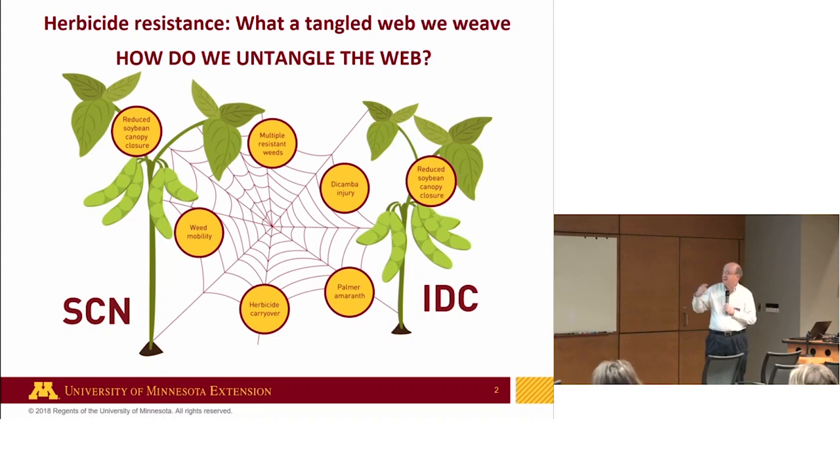From an integrated standpoint, soybean cyst nematode, iron chlorosis — things that stunt the rate of growth and development of the soybean canopy — all matter. Soybean canopies are free weed control. More holistically, it's a whole cropping systems issue. Taking the pressure off an aggressive weed like this can really help us get our head around the broader issue.